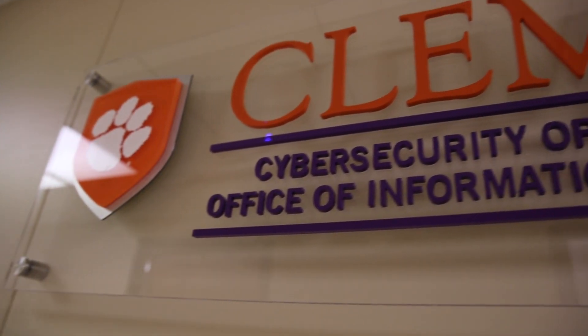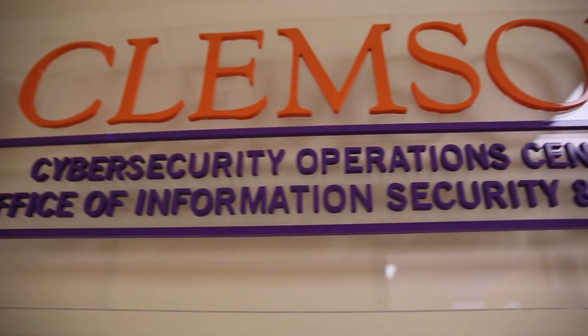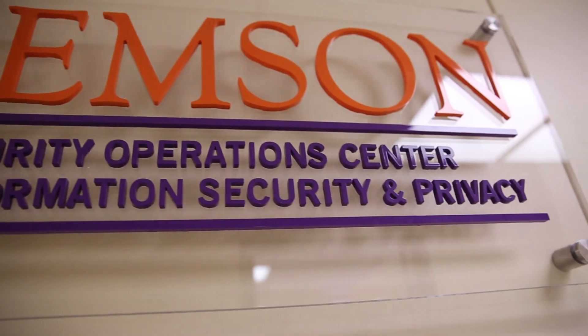Anyone that does research in cybersecurity is thankful if they can do it not in an abstract way but in a much more concrete way. Ultimately, at the end of the day, what we're trying to do is produce graduates who leave here with practical application skills. In academia they run through their coursework, but we want to give them an immersive experience that they can leave with.